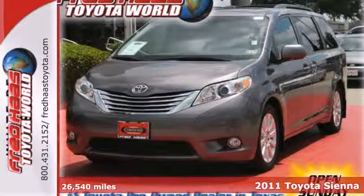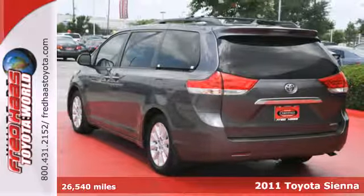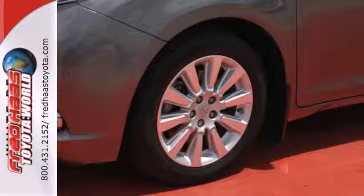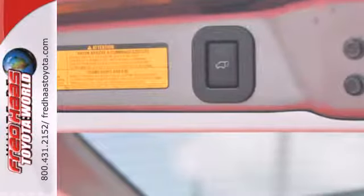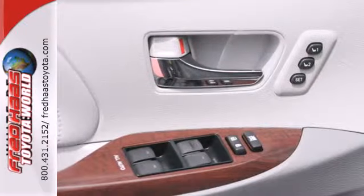Here's a 2011 Toyota Sienna. A tire pressure monitor, six-speed shiftable automatic transmission, alloy wheels, a tilt and telescopic steering wheel, four-wheel anti-lock brakes, one-touch power windows, and steering wheel cruise controls all come standard in this amazing minivan.